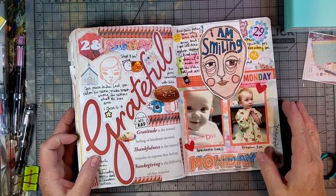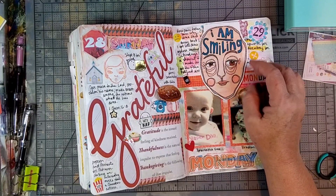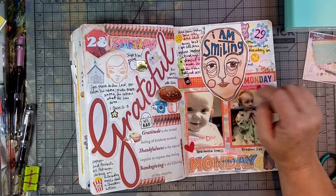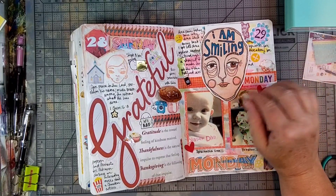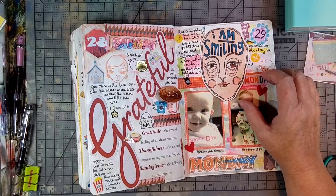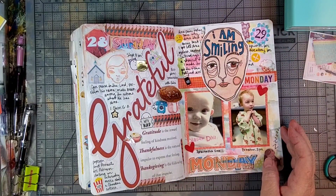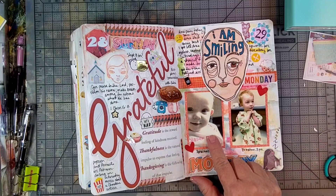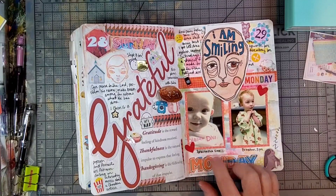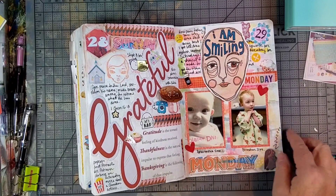On the 29th, Monday, I did not feel very good — I had some pain and it made me feel a little grumpy. So I used my 'I am smiling' doodle head because I was trying really hard to not be grumpy and just take things in stride. A little journaling about my day. My daughter sent pictures of my grandkids who live in another state — I didn't get to see them for Thanksgiving, so it was fun to see the pictures. One is five months old, one is three years old. I missed them.